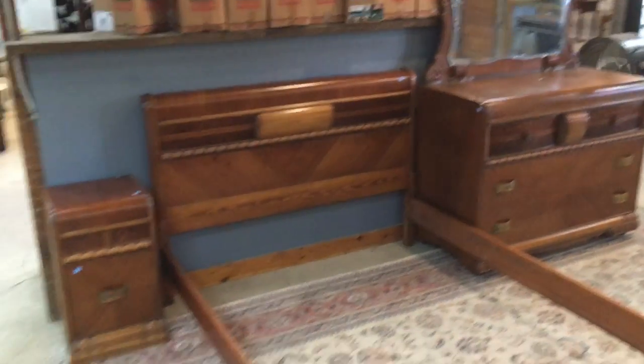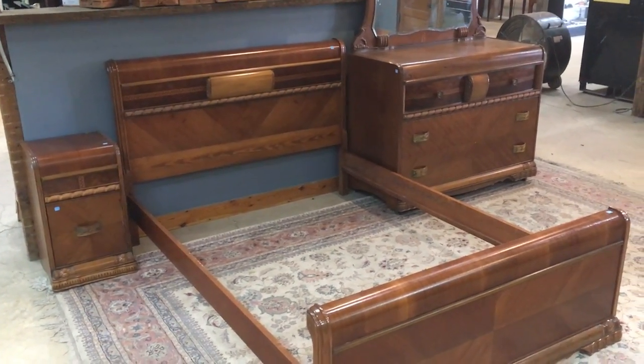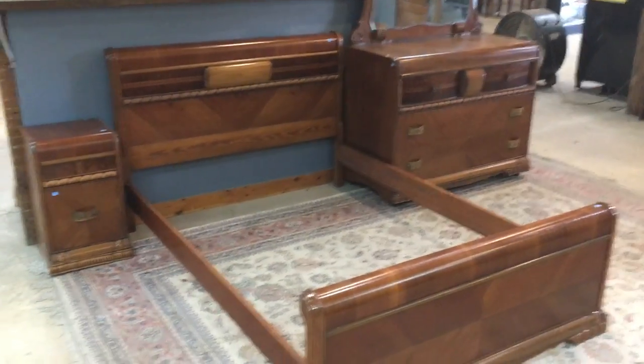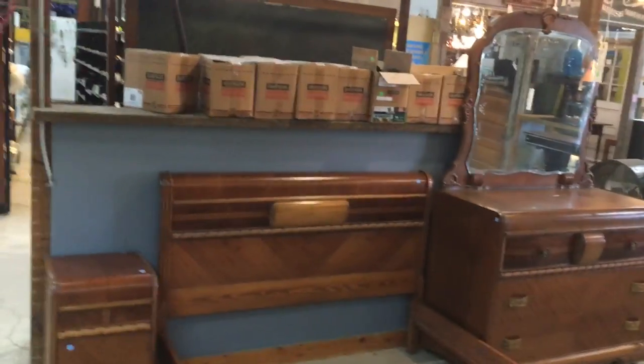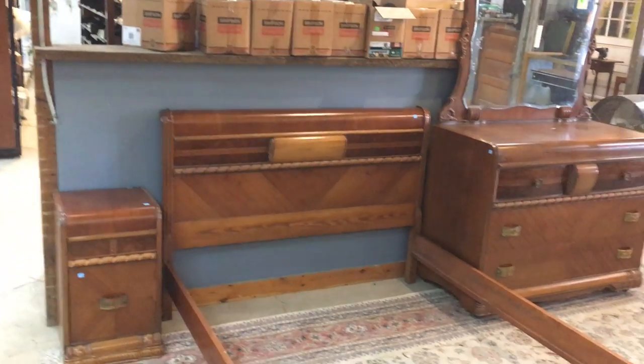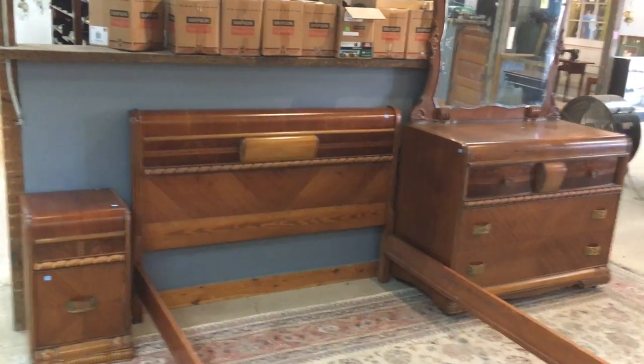Good morning! I am so excited to show you guys this bedroom set. I hope you can hear me — we've got the fan going. The warehouse is getting a little warm now that we've got nicer weather, so I hope you can hear me over the fan. I've got a little music going.